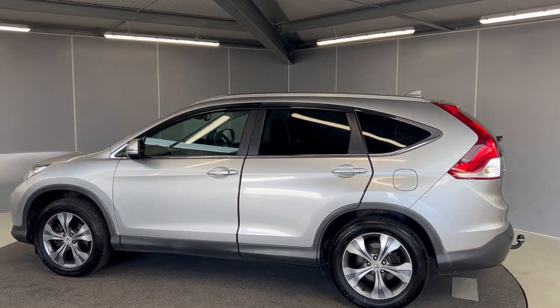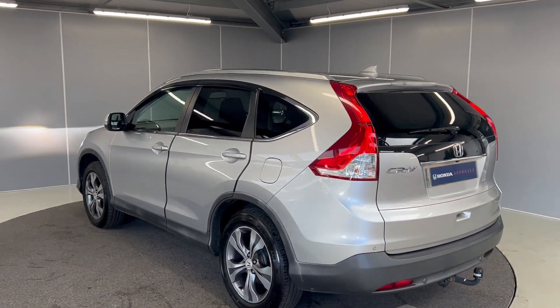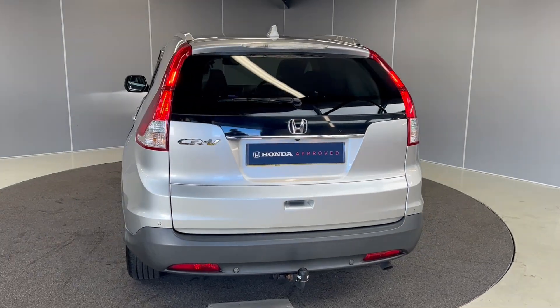You've got keyless entry and a glass roof. You've also got rear privacy glass on the side and the back, LED tail lights, reversing camera, and rear sensors.